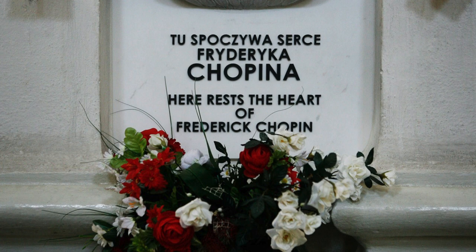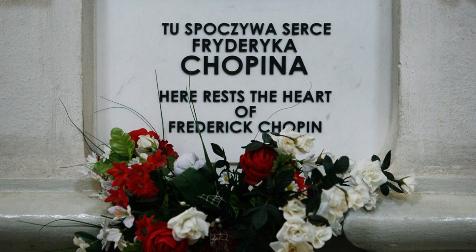It was during this time that he formed close ties with other composers such as Mendelssohn, Berlioz, and Liszt. Chopin wrote primarily for solo piano and contributed significantly to the instrument's repertoire until he died at the early age of 39. Although his body is buried in Paris, his heart is interred in his native country of Poland.